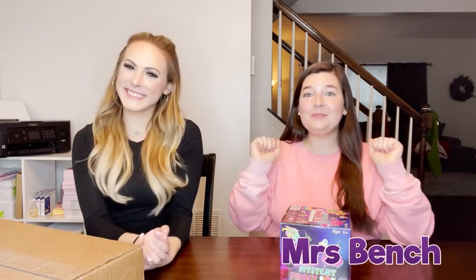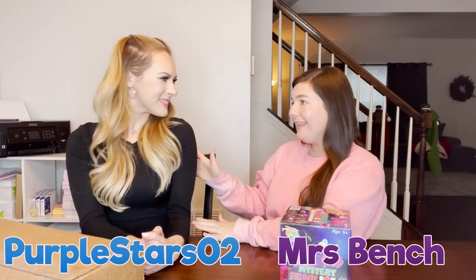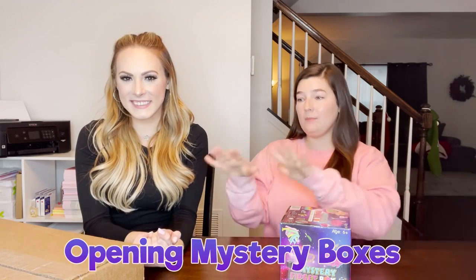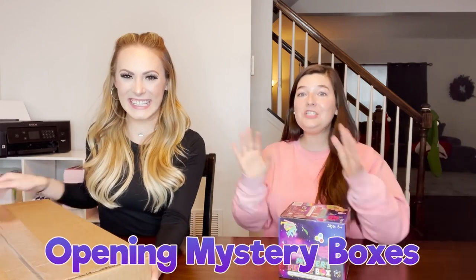Hey everyone! I'm so excited because I'm here with Kayla from Purple Star Zone 2 and we're going to open a mystery box each. I'm gonna open one and she's gonna open one and we are going to compare what we get.